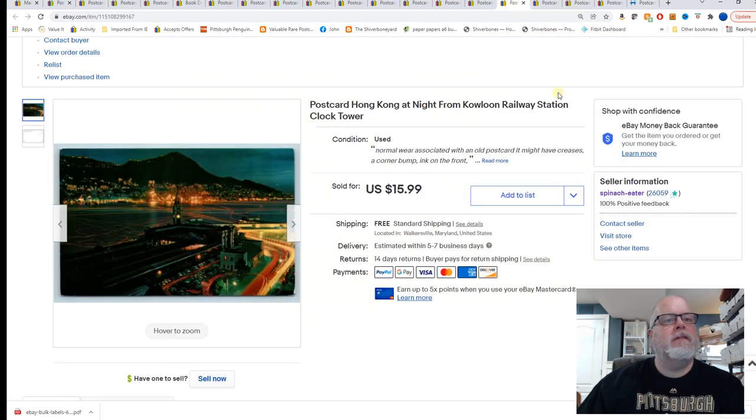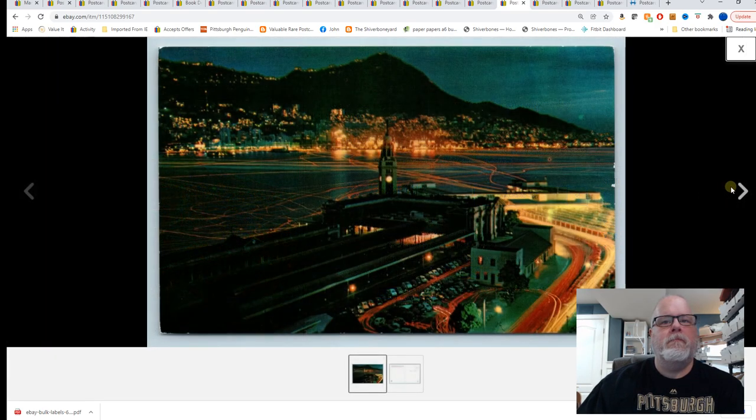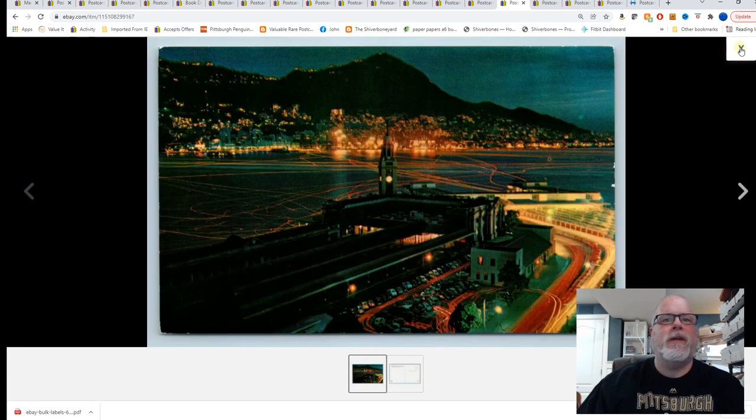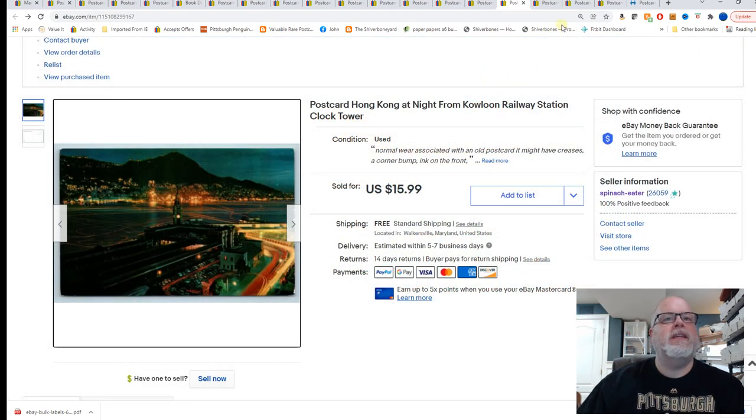Next, Hong Kong at night from Kowloon Railway Station clock tower. I think that's how it's pronounced — I was there two or three times when I was in the Navy. Interesting city. $15.99.